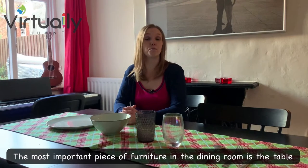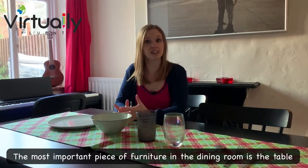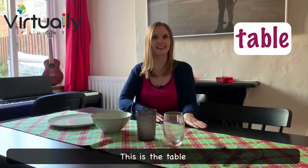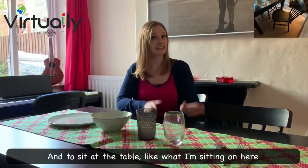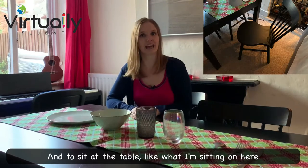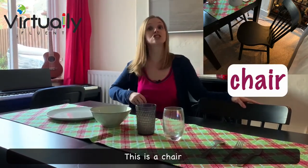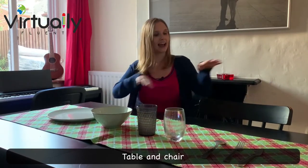The most important piece of furniture in the dining room is the table. This is the table. And to sit at the table, like what I'm sitting on here, this is a chair. Table and chair.